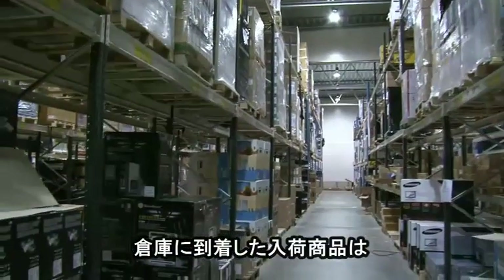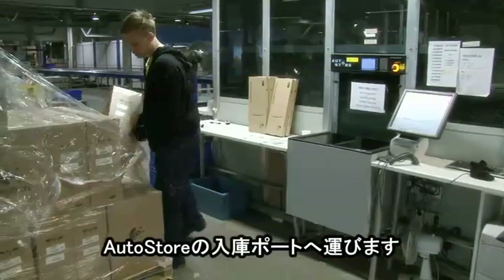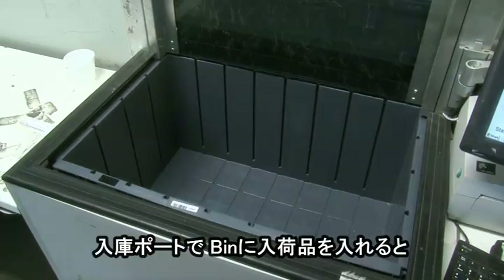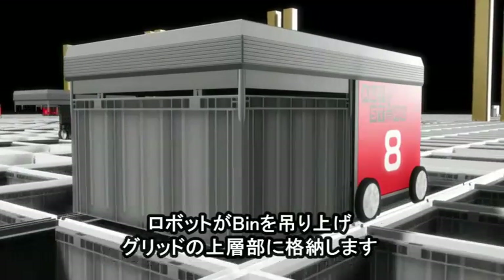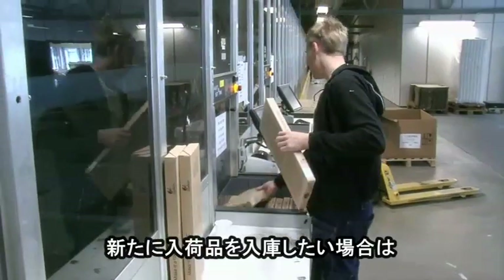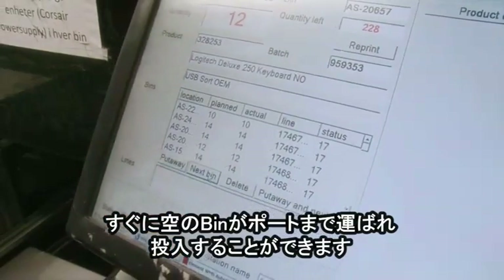When new goods arrive at the warehouse, goods that are to be stored in AutoStore are transported to the AutoStore receiving ports. This is where the put-away is done. The goods are put away into AutoStore bins. Robots fetch the filled bin and place it in a free top position in the AutoStore grid. An empty bin is placed at the port right away for new goods to be loaded — the exchange time is just a couple of seconds.